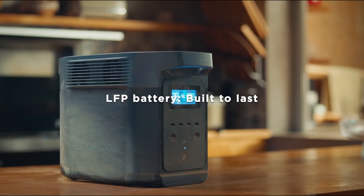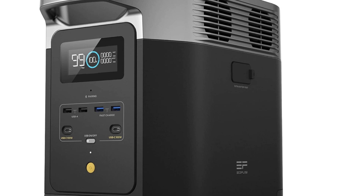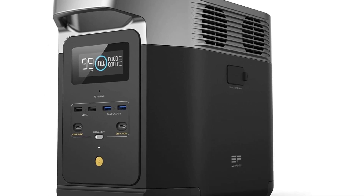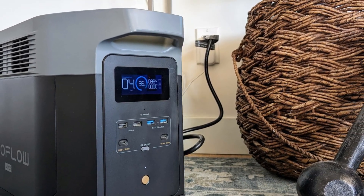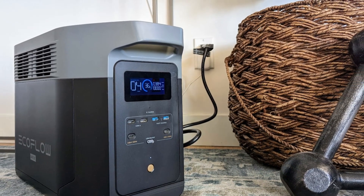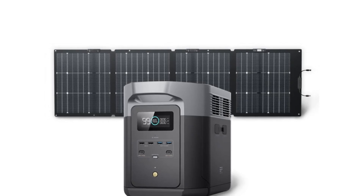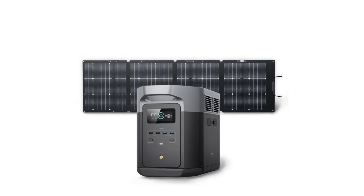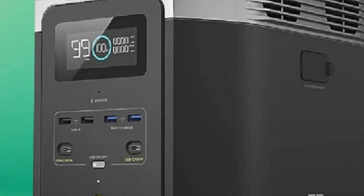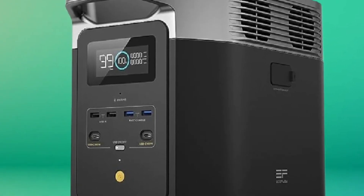Additionally, the Delta II features multiple output options, including AC outlets, USB-A and USB-C ports, and a car port, accommodating a wide range of devices. The unit also boasts an intuitive LED display that provides real-time information on battery status and output power, allowing users to monitor their energy consumption easily. In terms of portability, the Delta II is designed with convenience in mind. It comes with a sturdy handle for easy transport and weighs only around 27 pounds, striking a balance between power and portability.